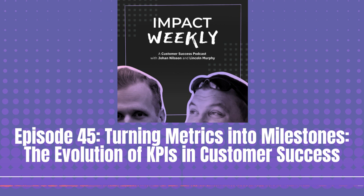Thanks everyone, see you soon. Thanks for listening. Do you want to bring your customer success to the next level? Check out Impact Academy. We have training programs for customer success managers and for leaders in customer success.